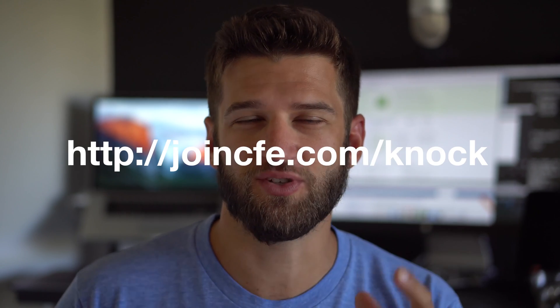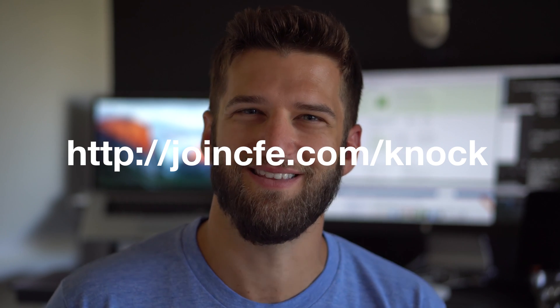Hopefully that makes sense. If you have more questions, check out joincfe.com/questions. Thanks a lot.